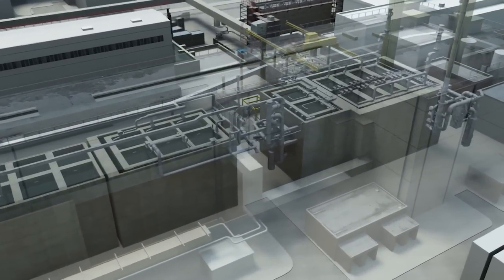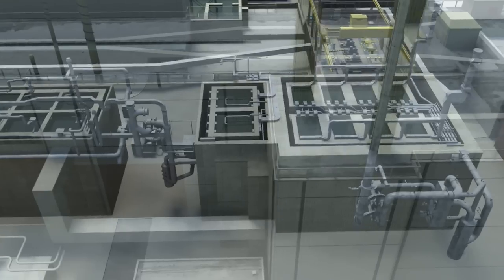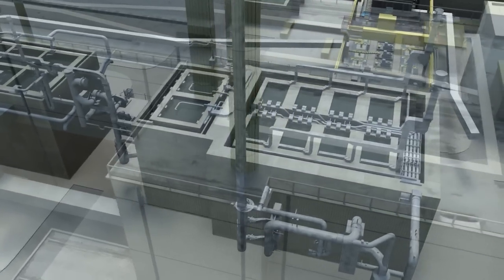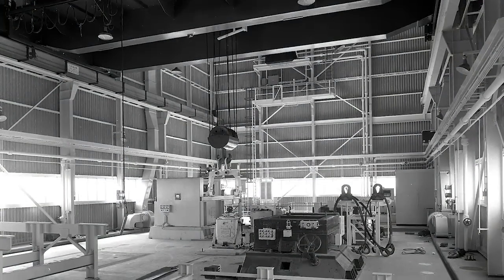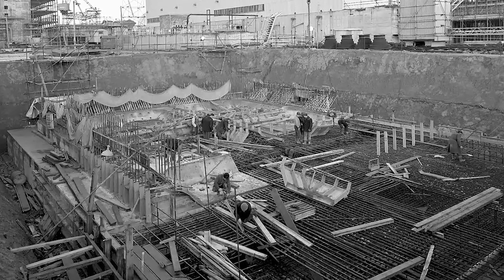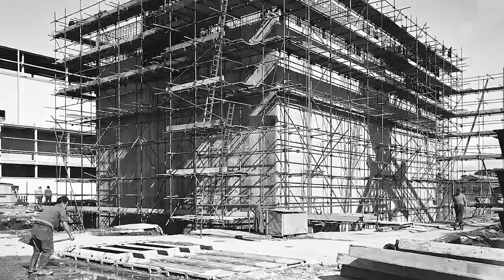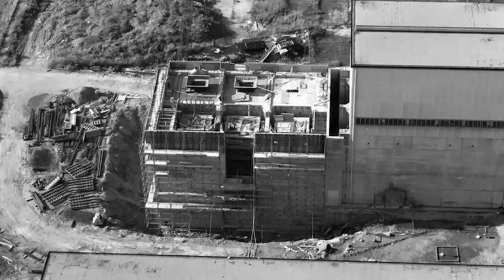Emptying the facility is expected to take more than two decades. Due to the complexity of the task, it's taken a similar amount of time to plan and prepare. This facility was never designed to be emptied — I'm not quite sure what the thinking was about what would happen to this material in the fullness of time. But that legacy has been handed on to us; we have to deal with it and take that responsibility.